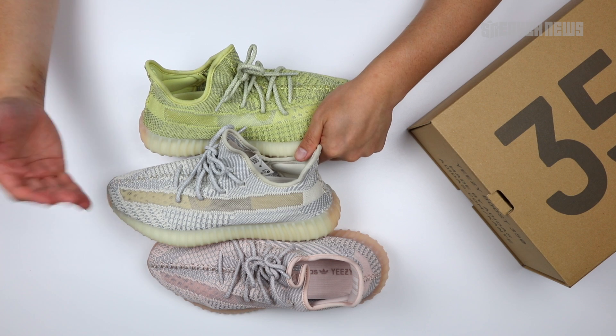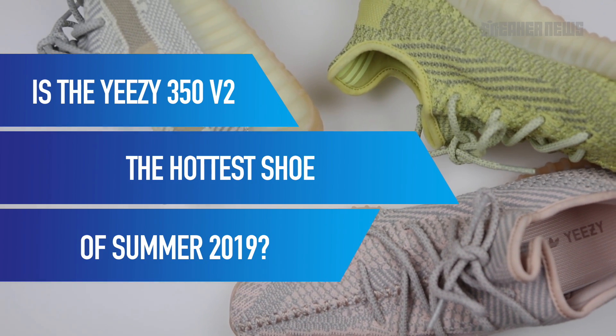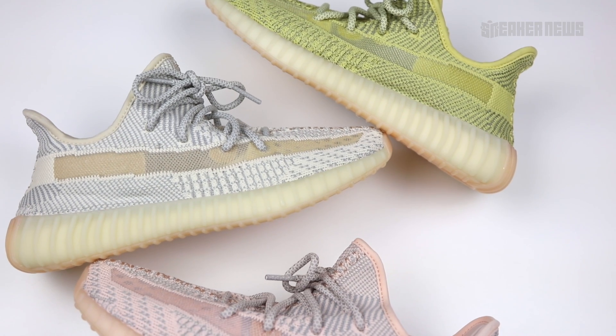In 2019, the 350 V2 model has had somewhat of a comeback. It's been enjoying a lot of good resale value — prices are eclipsing a thousand dollars, and that hasn't happened a lot with Yeezy in recent memory. The truth is, it's making Yeezys hype again.